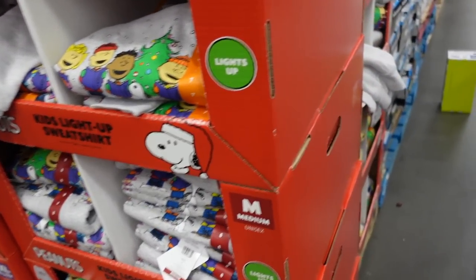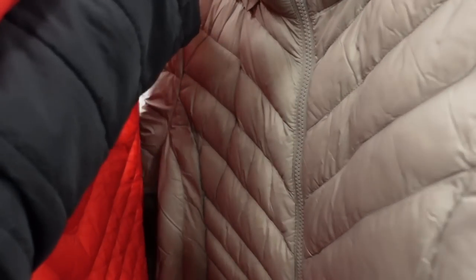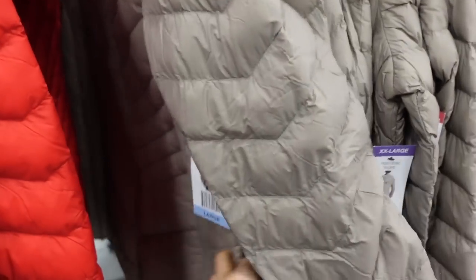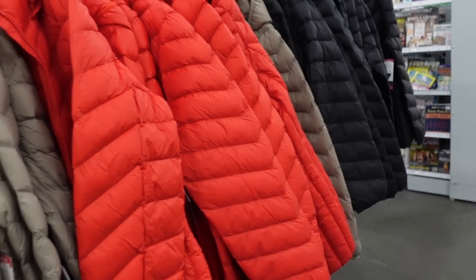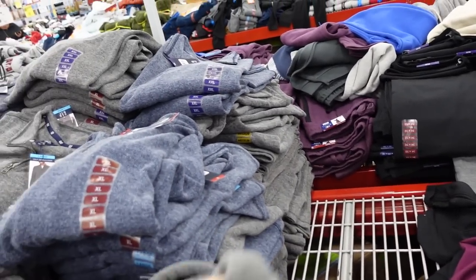Quilted coat from London Fog — mock neck when zipped up, also has the hood, not too thick with zippered pockets, so like the perfect weight to drive in. In the taupe, red, and black — they're $36.98. Sherpa-lined sweatshirts in the men's are down to $14.98.